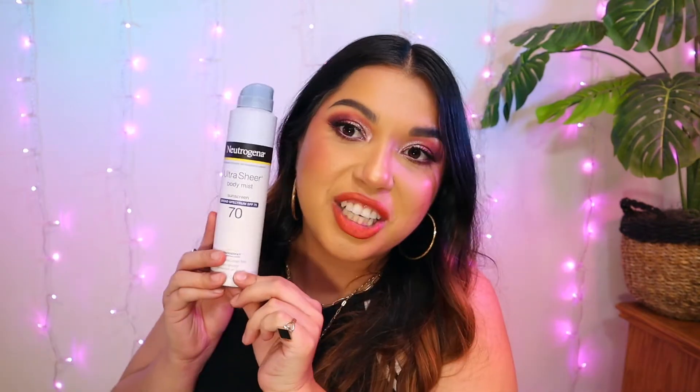The Neutrogena Ultra Sheer Body Mist SPF 70 sunscreen. No, I do not recommend these. They spray all over and you inhale them — they go into your lungs. You're coughing, and if you spray it indoors it stays in the room. It leaves you super greasy and tacky and doesn't sink into your skin unless you rub it — which defeats the purpose since it's a spray. Not rebuying it.